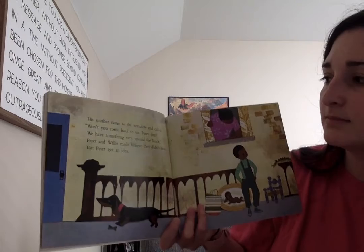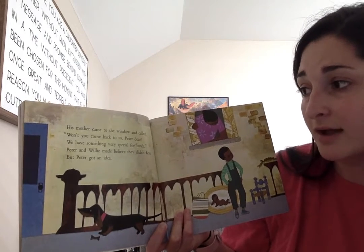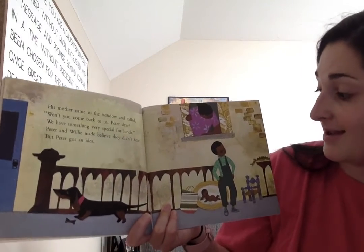His mother came to the window and called, Won't you come back to us, Peter dear? We have something very special for lunch. Peter and Willie may believe they didn't hear, but Peter got an idea.